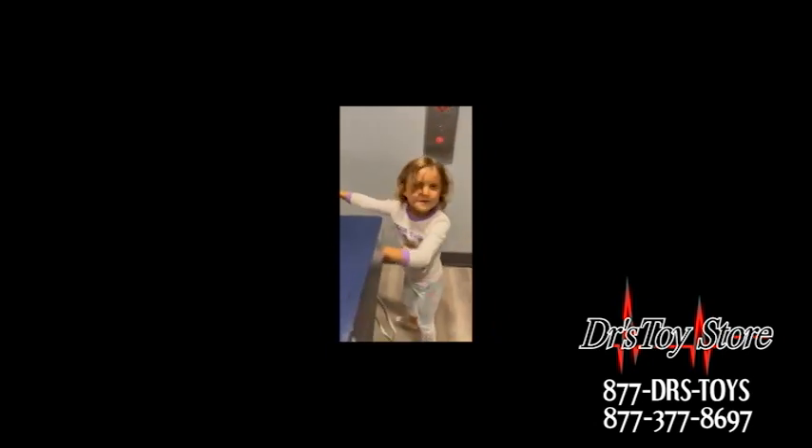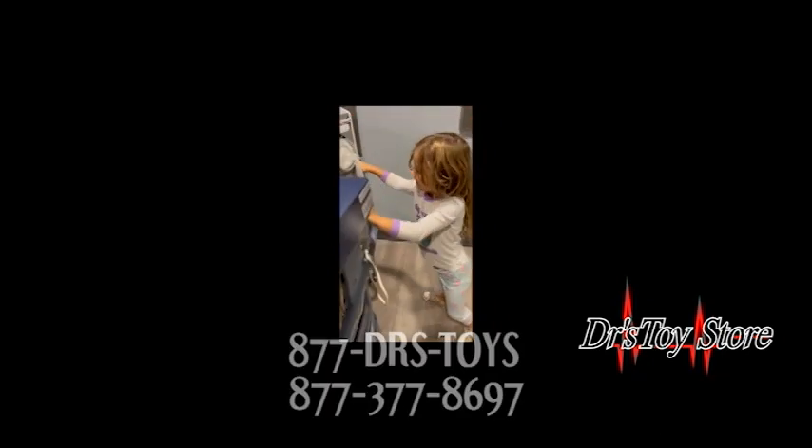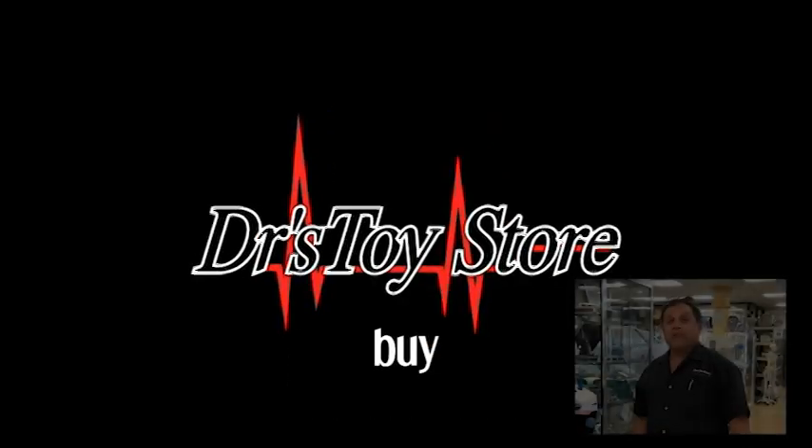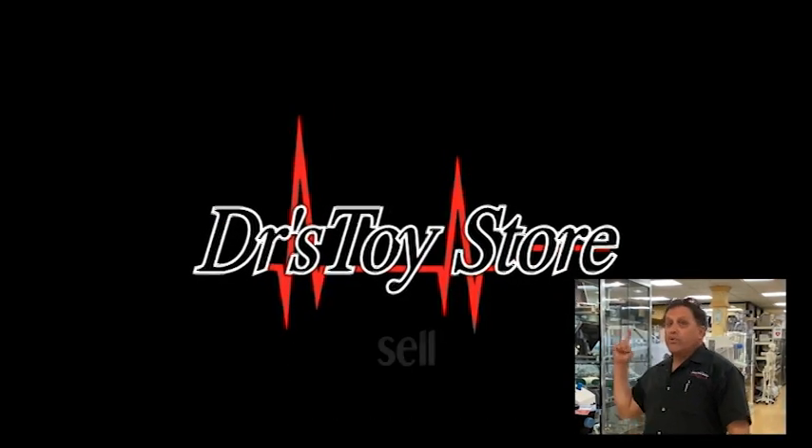How many hours do you work a day? 50 hours a week! New equipment is coming to Doctor's Toy Store. Please subscribe to our channel — real news for real doctors.